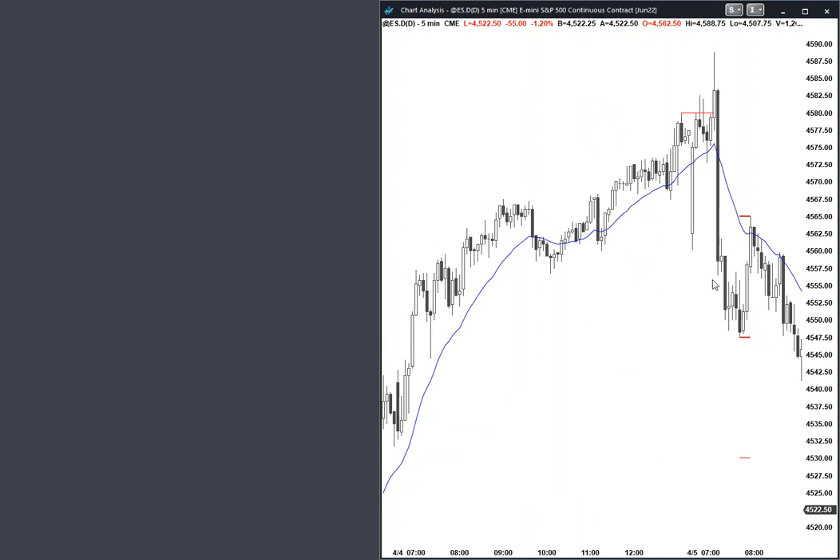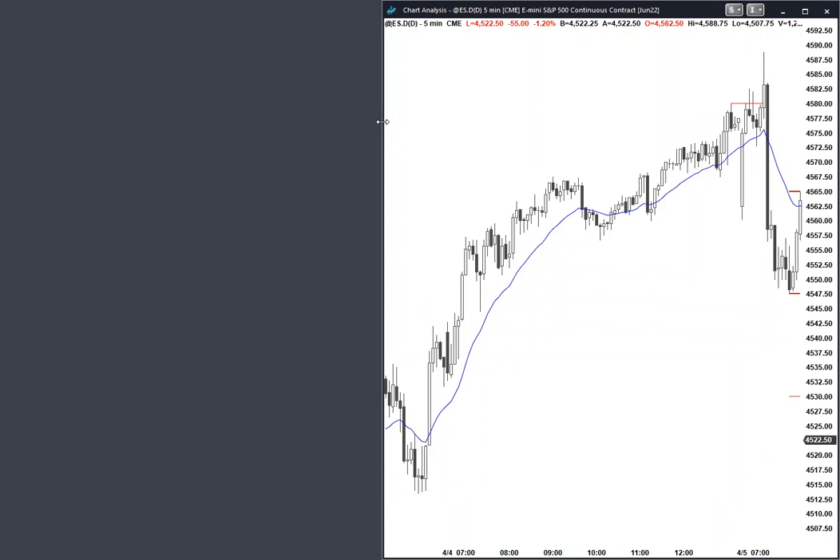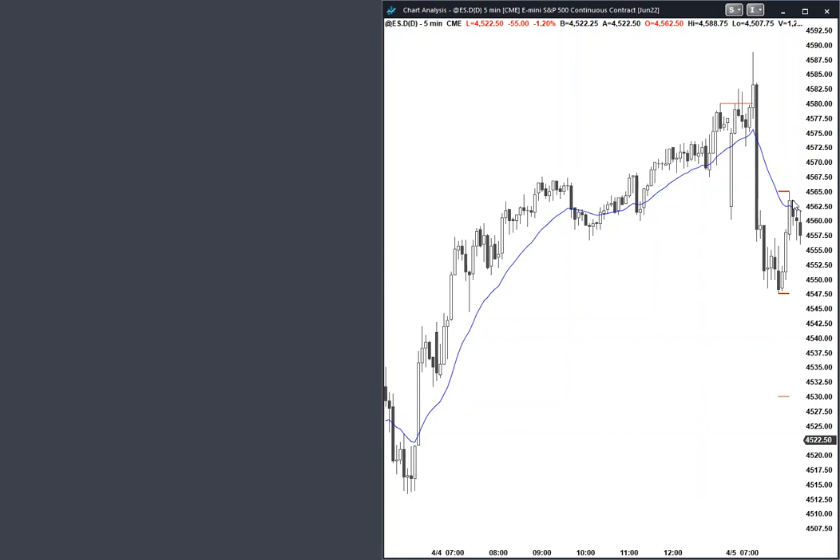Three legs down, so it's a wedge — one, two, three. Odds are you'll probably get a few legs up testing the moving average, which we did. Strong enough pullback bar testing the moving average, so probably going to have at least a couple of legs sideways to up. Trading range likely. Bears testing the open of the day. Three consecutive bear bars — big down, big up — probably going to go sideways, probably some sort of trading range.